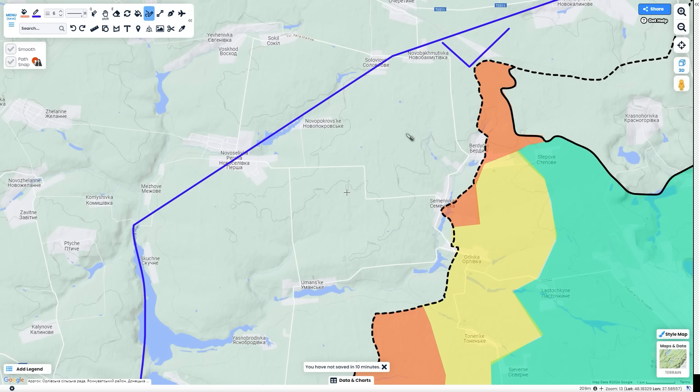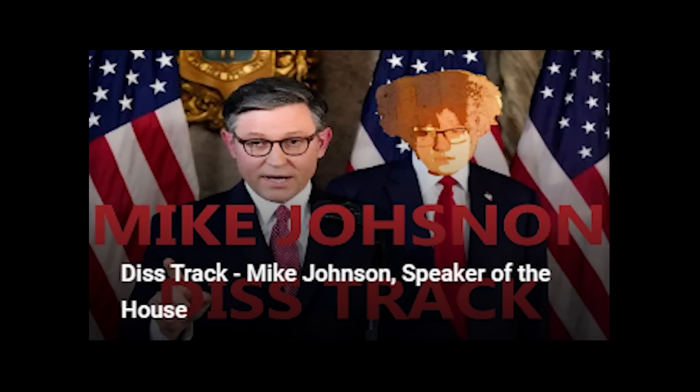It seems like Mike Johnson may be trying to split the current Ukraine aid bill into Israel and Ukraine separately, because there are people saying that if he passes the Ukraine aid bill they'll oust him from office. If this makes you as angry as it makes me, you should listen to the diss track I just uploaded on him yesterday. I'm still waiting for his response — he's been real quiet.